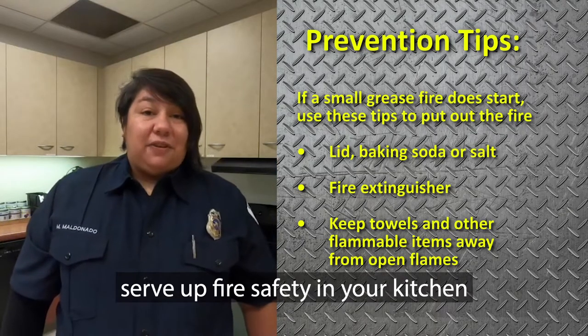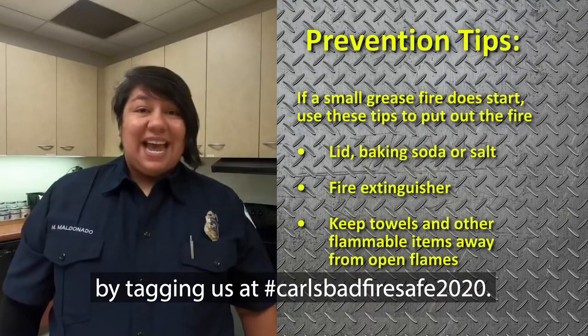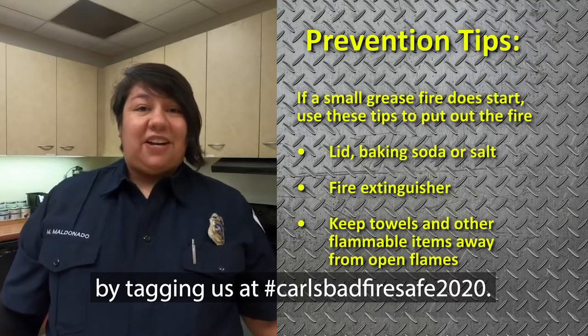And don't forget to show us how you serve up fire safety in your kitchen by tagging us at hashtag Carlsbad Fire Safe 2020.